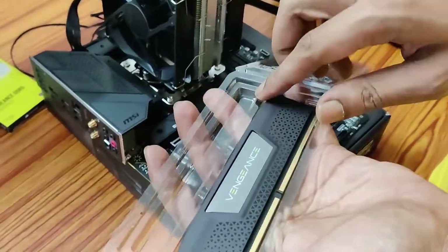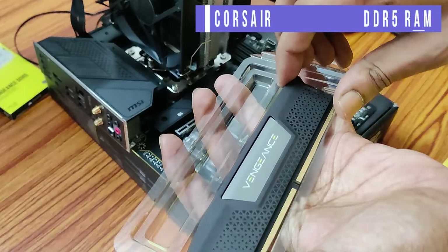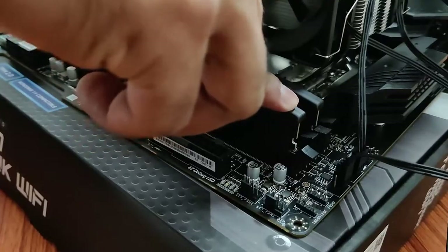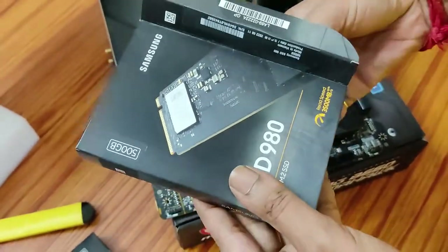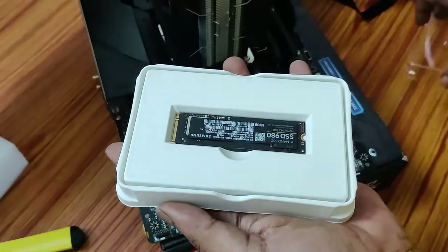Corsair is not a new name for enthusiast-grade products. Whether you create content, game, or open numerous tabs, this DDR5 RAM provides sufficient power for your complex tasks. Having a good amount of storage is a must-have when you're considering building a future-proof PC.